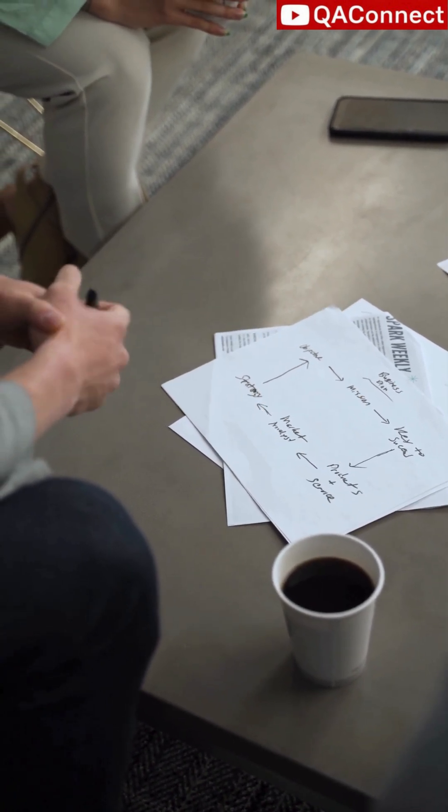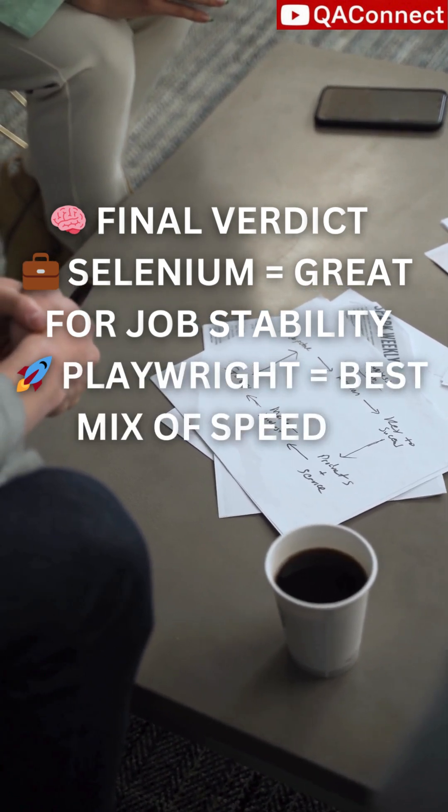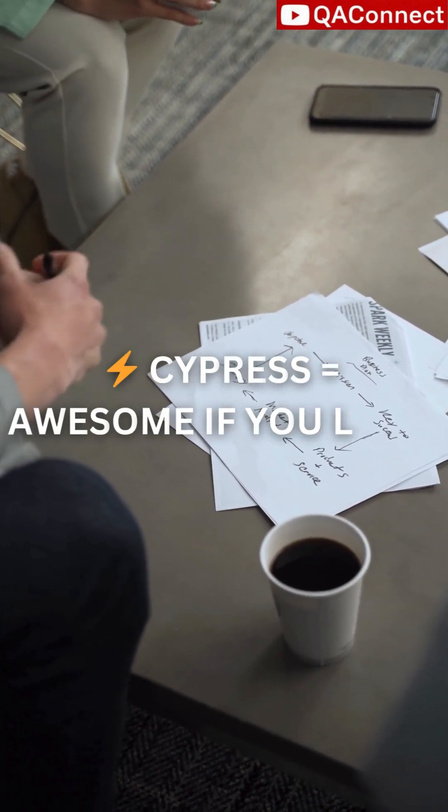So, what's the verdict? Selenium is great for job stability. Playwright gives the best mix of speed and features. Cypress is awesome if you love JavaScript.